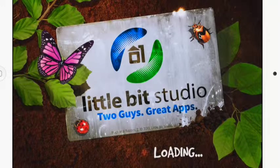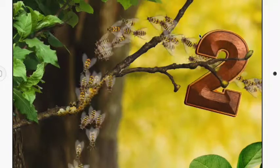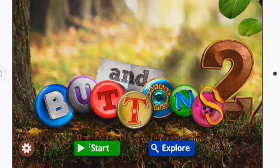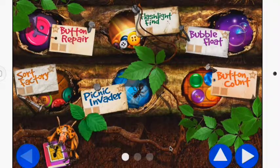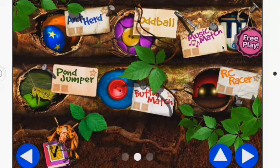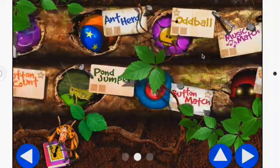Bugs and Buttons 2 features a main character known as Monty, who follows you throughout the game on a search-and-find through all the different activities. It has a little bit higher standards with the same controls — Start to go through the whole game, and Explore to find different activities. The best ones I've found for coding are Button Count, Button Repair, Ant Herd, Music Match, and my favorite, Puppet Show.